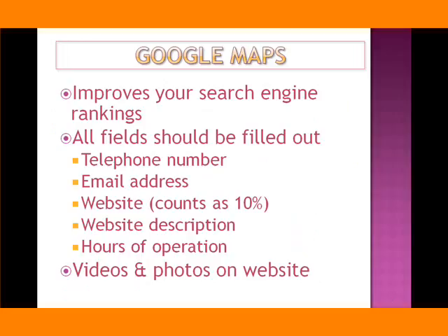You saw some of the businesses with the smaller dots — they haven't filled out all the fields. Google ranks businesses within Google Maps using criteria such as: the telephone number field must be filled out, the email address field must be filled out. They'll also ask you for your website address. You don't have to have one, but having one counts as much as 10% in getting ranked within Google Maps.